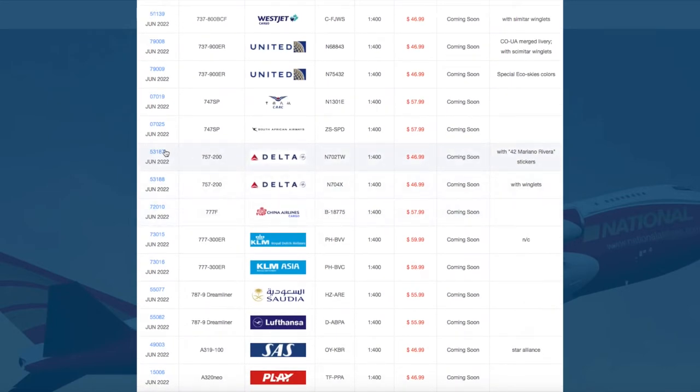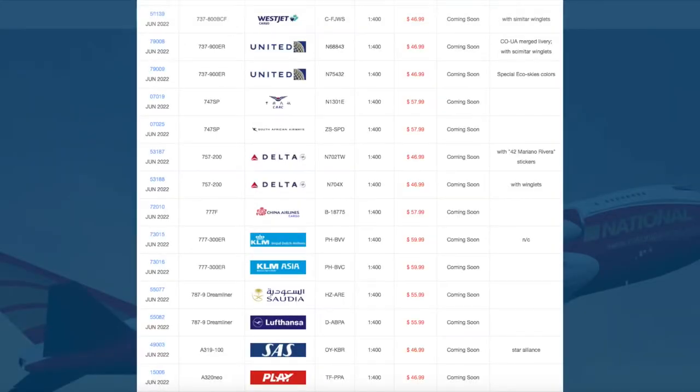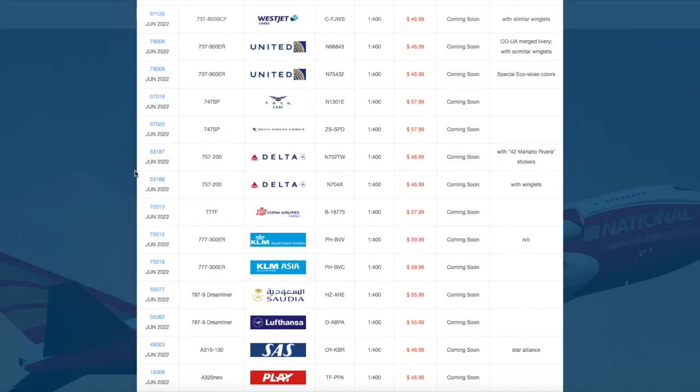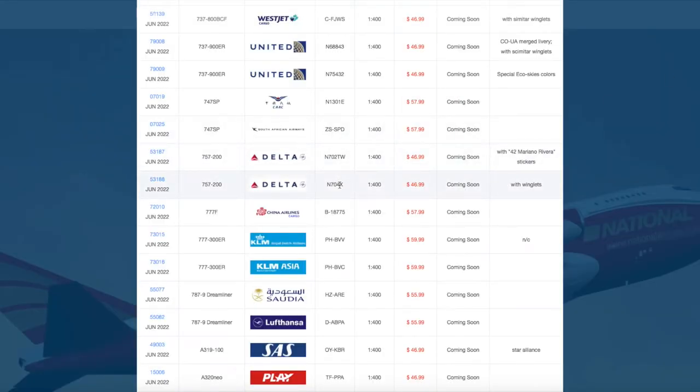Continuing on, we have two Delta 757-200s, both with winglets. The first one has a Mariano Rivera sticker, registration November 702 Tango Whiskey. The other 757-200 is a normal one with winglets, registration November 704 X-Ray. Interestingly, this may be an error on NG's part, or this is one of the few American aircraft that doesn't have a second letter at the end of the registration — here you have Tango Whiskey, but here you just have X-Ray. Both are $46.99.